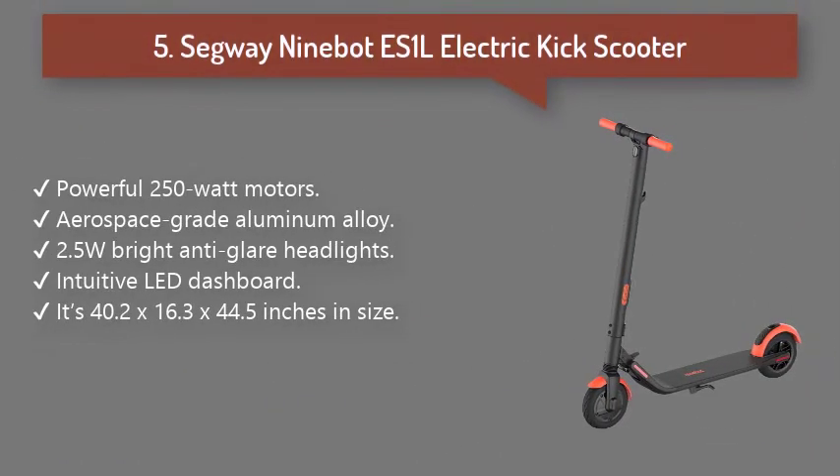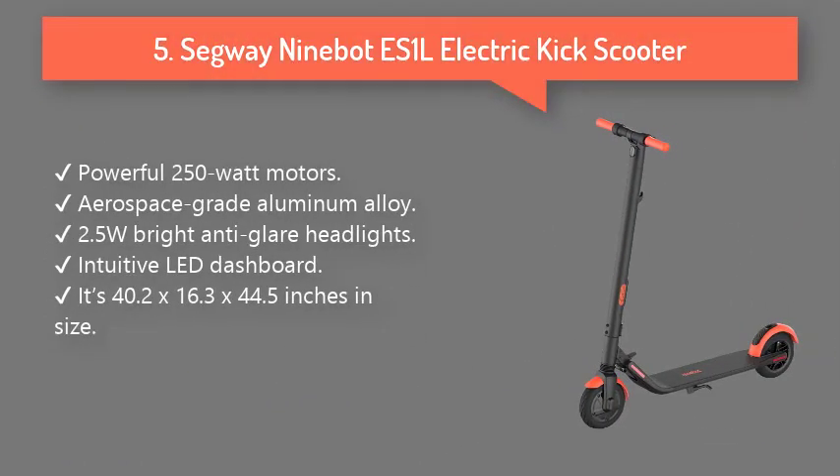Number 5: Segway ES-1L Electric Kick Scooter. It can travel at 12.4 miles per hour with a weight capacity of 220 pounds. There are shock-absorbing spring bumps in front to save you from jerks. BMS technology ensures battery safety.